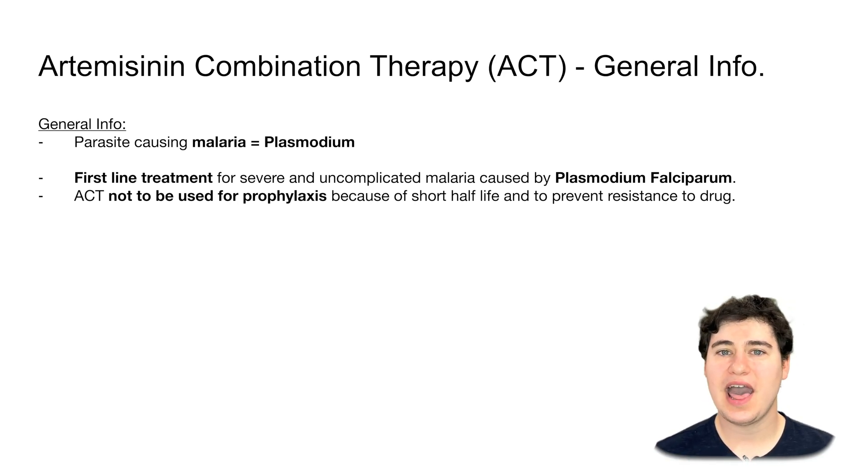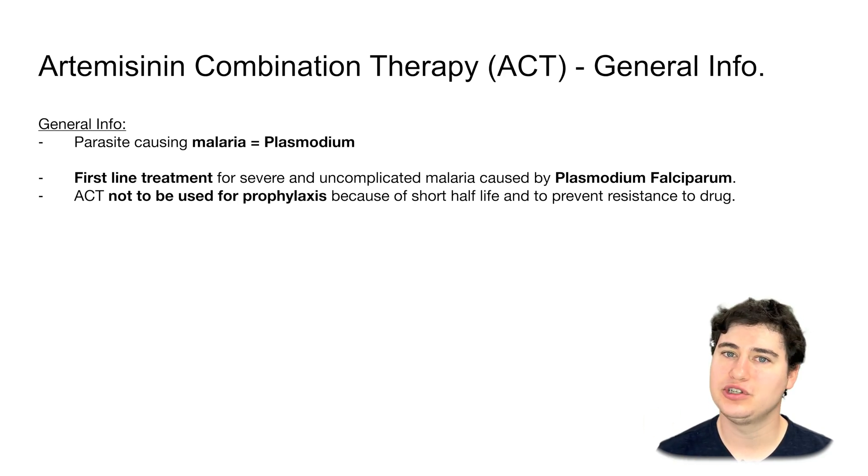What is a half-life? A half-life is the time for a drug that enters the body to be eliminated or transformed to be inactive. Because artemisinins have a short half-life, the drug comes in and goes out quickly. This is important because a short half-life means there is a higher chance that resistance will be built up by the plasmodium parasite.